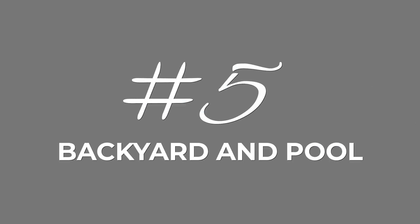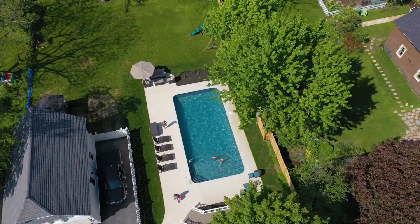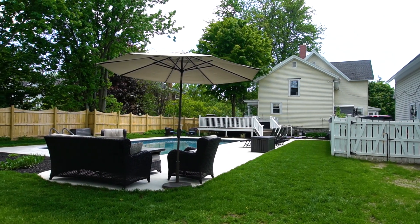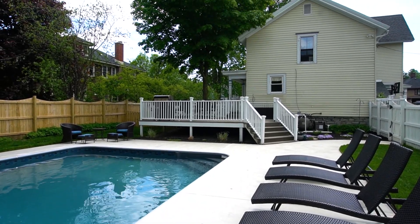Number five — thanks for watching all the way to number five. This has got to be my personal favorite feature about this home. I love an awesome backyard. I can just picture myself cooking, grilling all summer long. This backyard is like a resort with the new concrete, the new pool — and this is a heated pool, so summer doesn't have to be a short swimming season. They get this pool up to 90 degrees, you can swim into October. That's the fifth thing I love about this home: this outdoor backyard area.